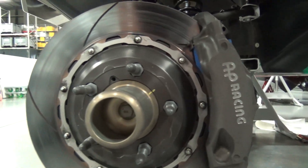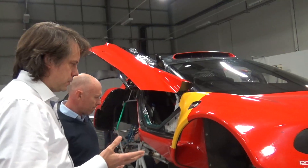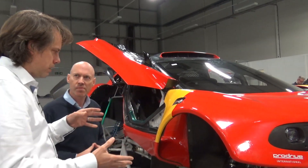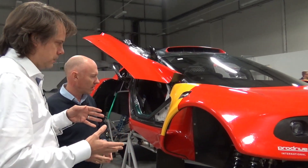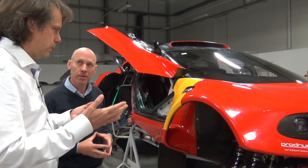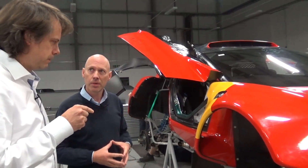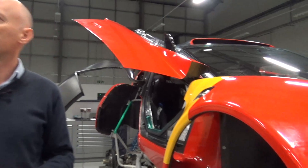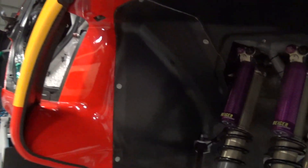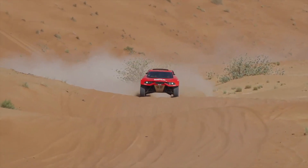It wasn't just the tyre size with T1 plus — wheel travel was another big thing. We were limited before to 280 millimetres of wheel travel, which is actually less than a World Rally Car. Whereas now we're up to 350mm travel, which is a really big difference, and coupled with the flexibility of the sidewalls makes this car ultra capable over any kind of rough terrain.